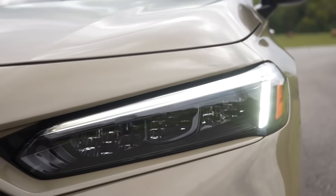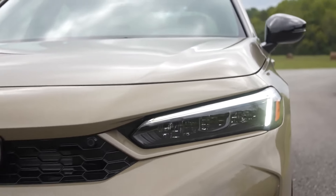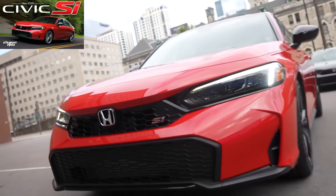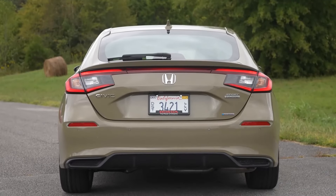Honda Civic. Honda's ever-popular Civic is back in 2024, showcasing why it remains a favorite among compact cars. The new Civic combines efficiency, comfort, and advanced safety features like Honda Sensing.